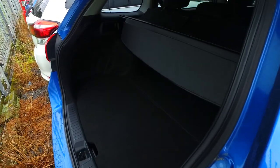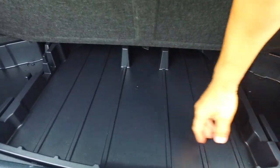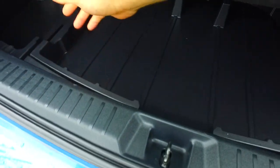Into the back here — parcel tray, always a bonus. There are levers to fold those seats down as well. I figured there'd be a space saver in the back, this being the hybrid version, but some have the repair kit instead, which is a bit of a hassle.